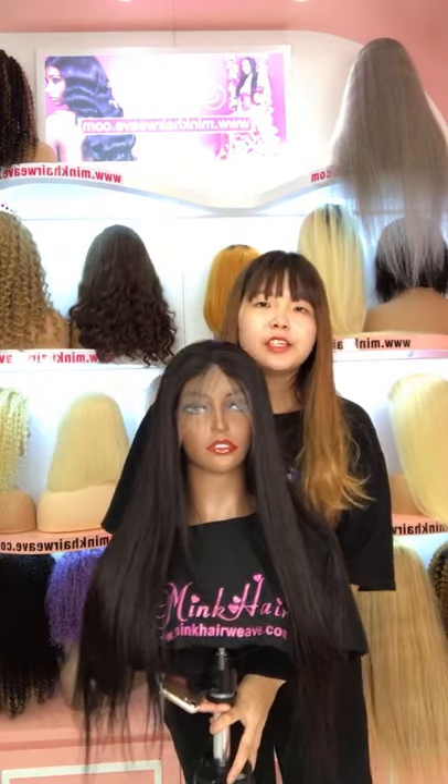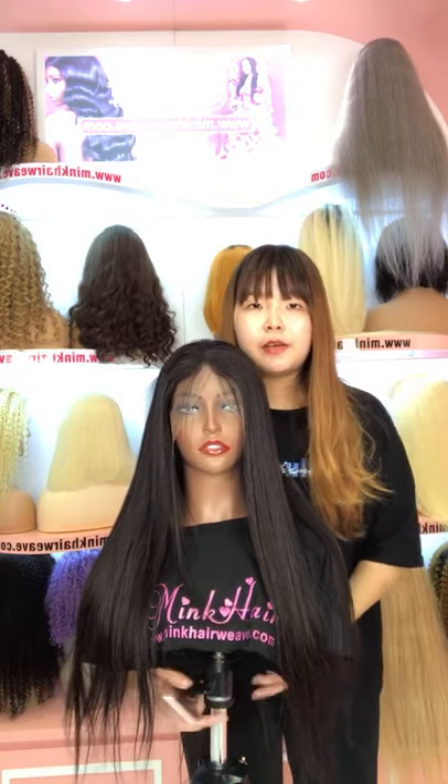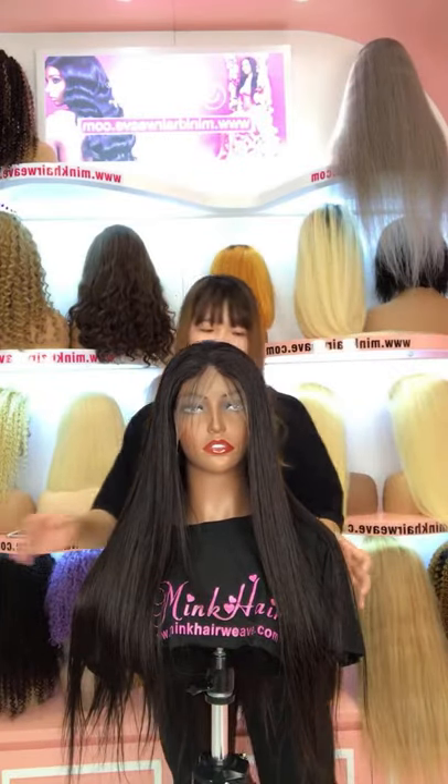Hi dear, welcome. This is Jennifer from Mink Hair Wave. Now is our live broadcast. I'm going to show you our new arrival suite.